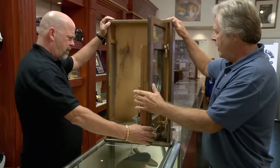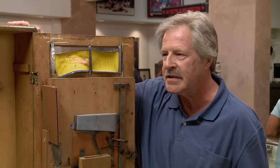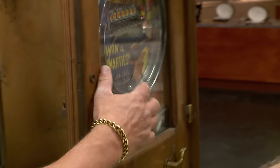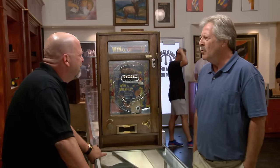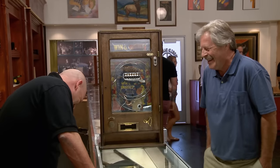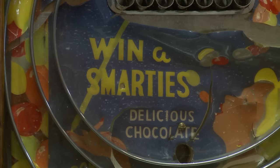This is really cool. Do you have any idea how old this thing is? I'm thinking it's probably right about the beginning of World War II, maybe. The front says 'Win a Smarties delicious chocolate.' The ball has to land perfectly to win — I don't know if it shot a tube out or just individual Smarties candies. Could have been one of the gambling devices used that was supposed to give out Smarties, but when you went to the bar to get your Smarties, they gave you cash instead.